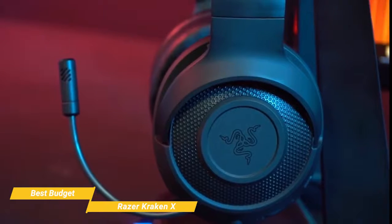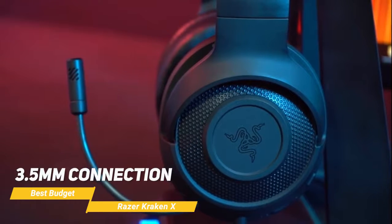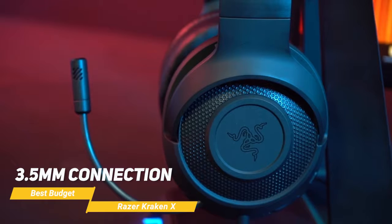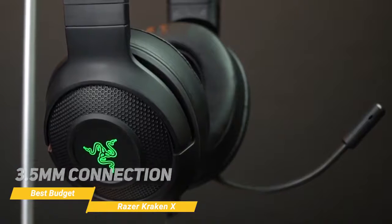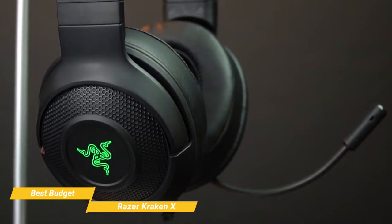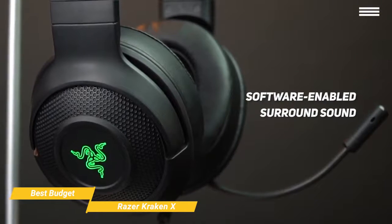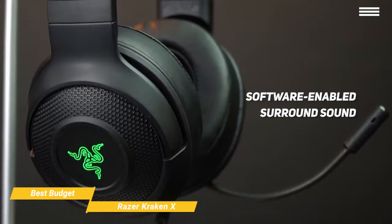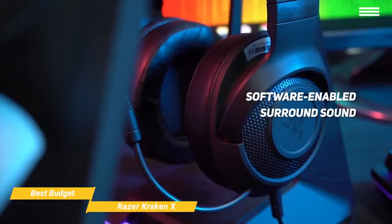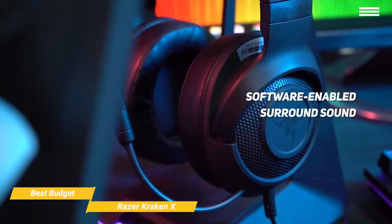Connecting the Kraken X to your system is easy, with a wired 3.5mm connection letting you game across all modern consoles, mobile devices, and PC. The headset also comes with a splitter if you prefer to separate the mic and audio inputs for a gaming desktop. The sound quality is great for gaming, and the software-enabled surround sound gives you 7.1 surround sound thanks to the custom-tuned 40mm drivers.